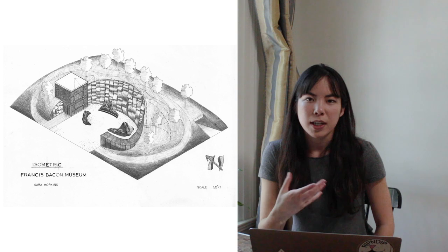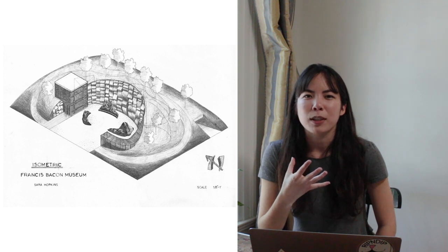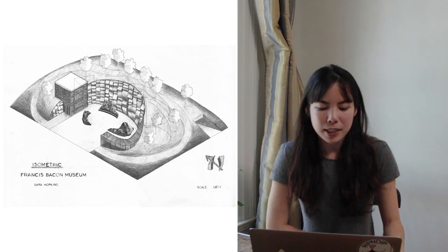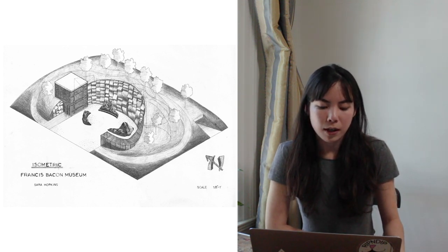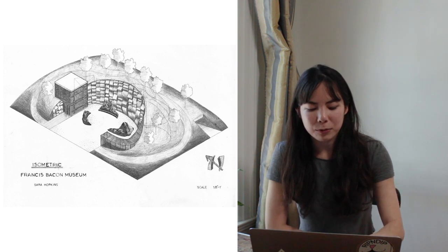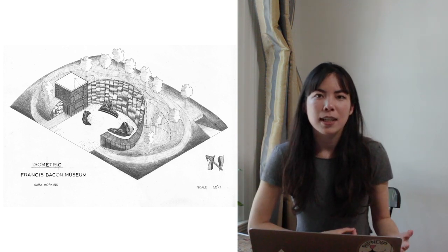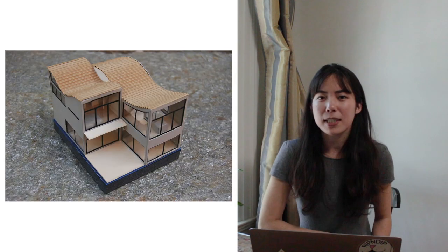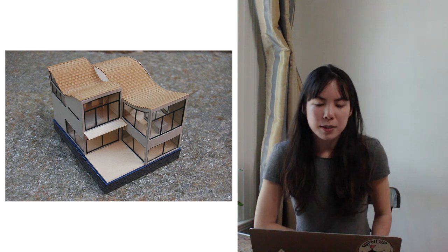This is also from the architecture class, and basically the assignment was to come up with a museum based off of an artist. So I chose Francis Bacon — he does these very grotesque looking paintings that are kind of surreal and look like meat and human flesh. So I wanted the museum to reflect that. I basically decided to situate the building on a hill but have the museum underground, and then have this chunk of the hill cut out with jagged edges. I think just by looking at this piece you can see some effort in researching who this artist is and trying to incorporate it into the design. The next piece is also an architecture piece — a little houseboat model. It's my one 3D piece in here.